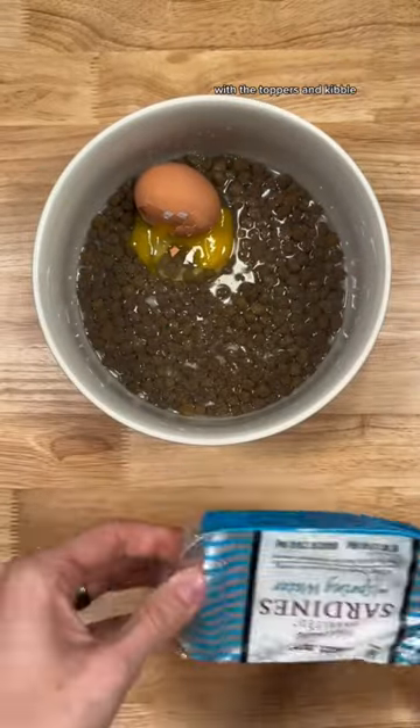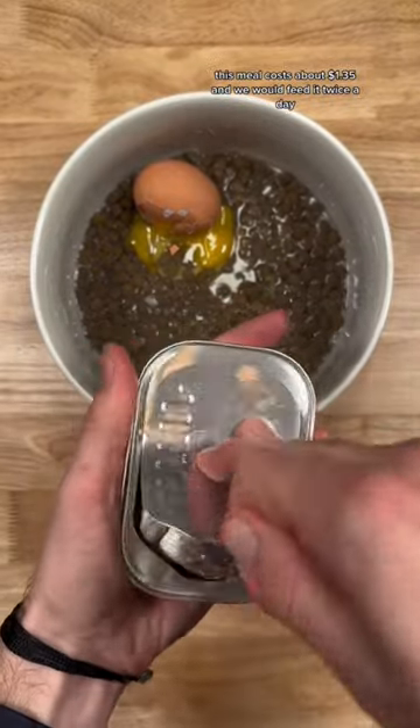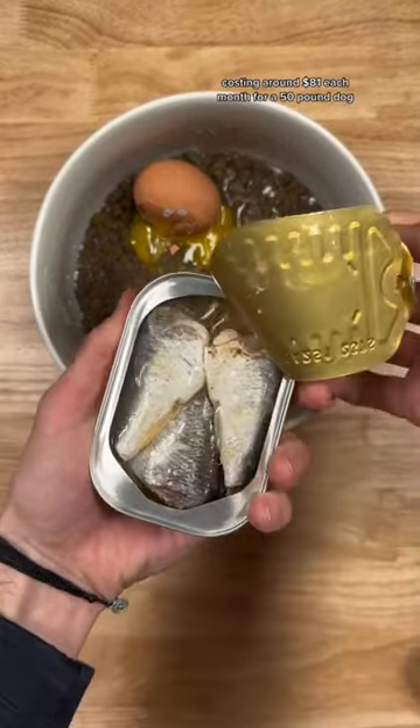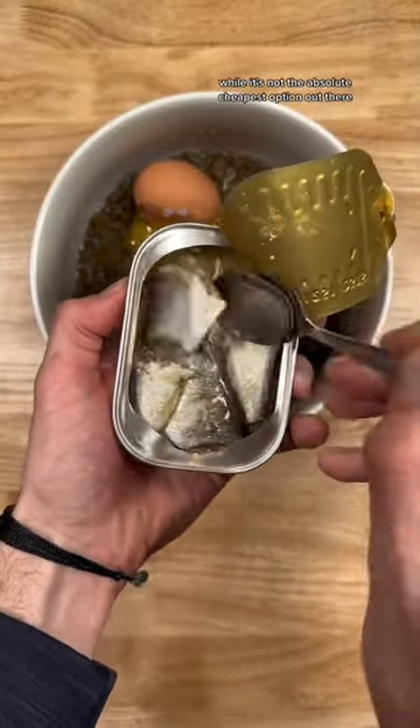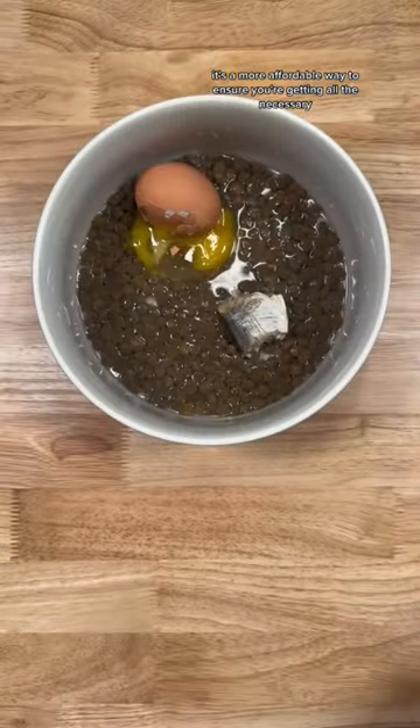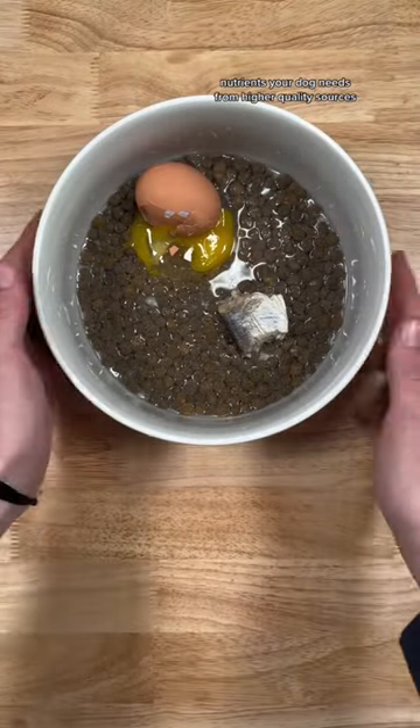With the toppers and kibble, this meal costs about $1.35, and we would feed it twice a day, costing around $81 each month for our 50-pound dog. While it's not the absolute cheapest option out there, it's a more affordable way to ensure you're getting all the necessary nutrients your dog needs from higher-quality sources.